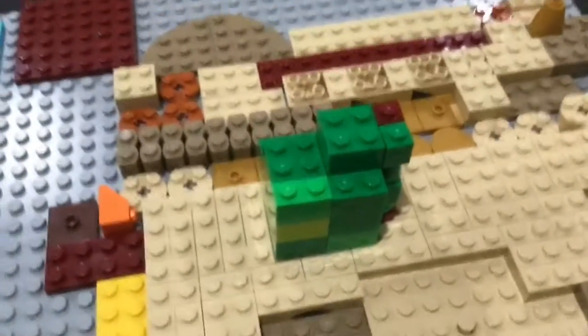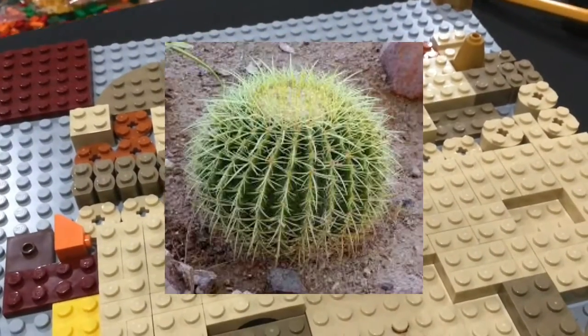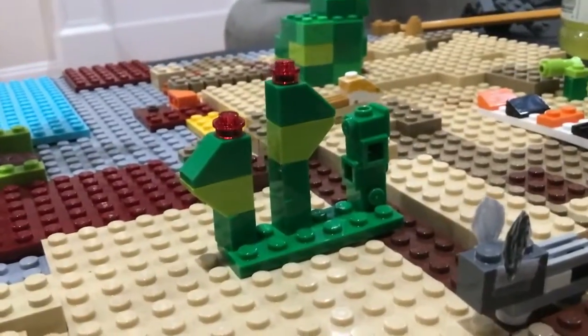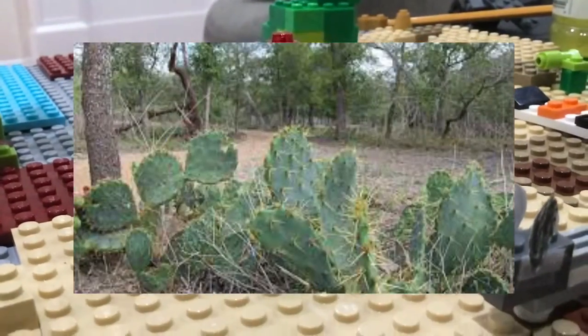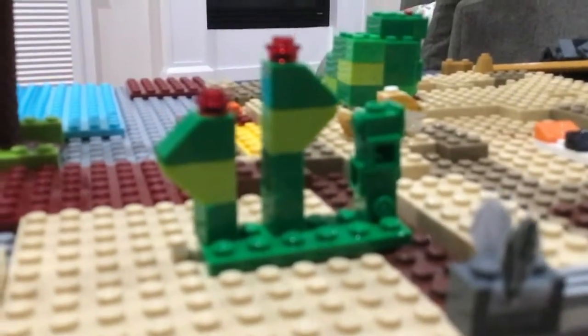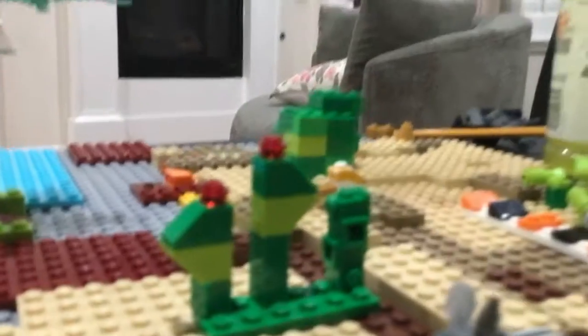This is a barrel cactus — here's a picture of it on the screen right now. This right here is a prickly pear. There's an image of it up on the screen right now. Fun fact about the prickly pear: it's actually both a fruit and a vegetable.